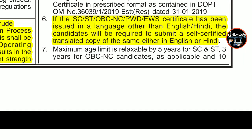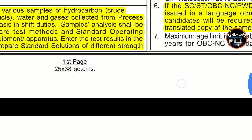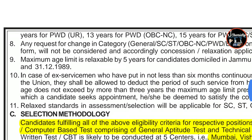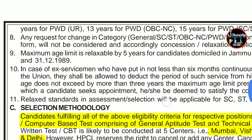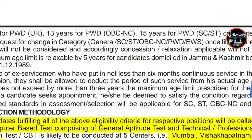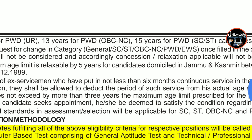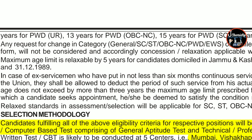Age relaxation is 5 years for SC and ST category, 3 years for OBC non-creamy layer, and 10 years for people with disability. Candidates who had a domicile in Jammu and Kashmir between 1st January 1980 and 31st December 1989 will also get 5 years of age relaxation.